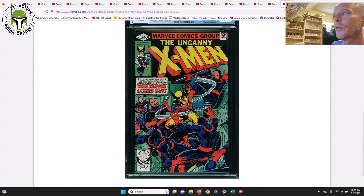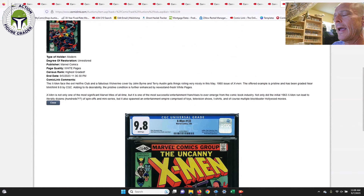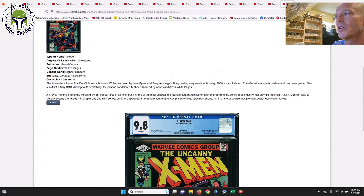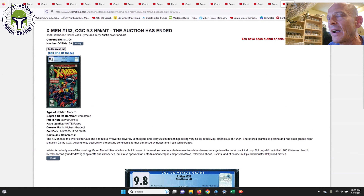Next up, X-Men #133 — this price is up. It sold for $1,306. This is the first solo story and first solo cover for Wolverine in an X-Men comic, so it's a pretty important book. This is the direct edition. Last month it was selling for about $1,100. With Wolverine appearing in the new Deadpool movie there's some heat on him, though filming is on hold right now due to the actors' and writers' strike.